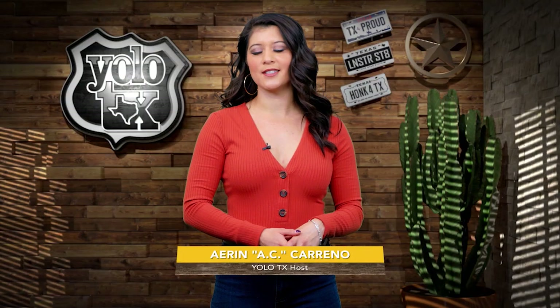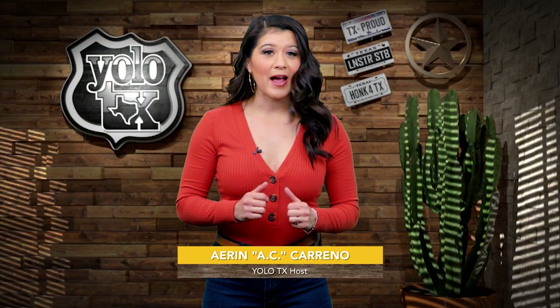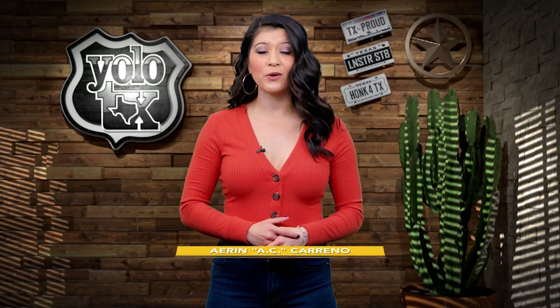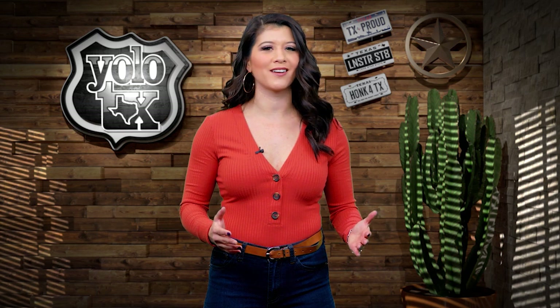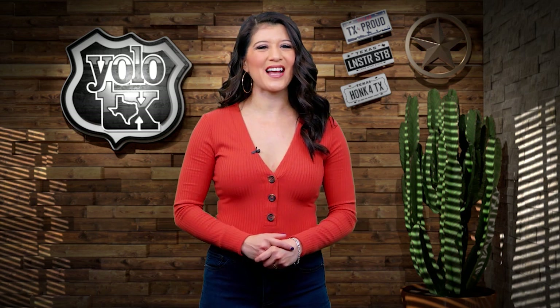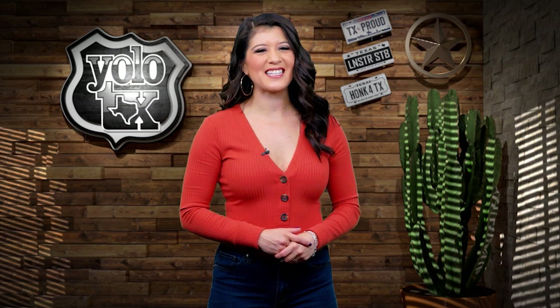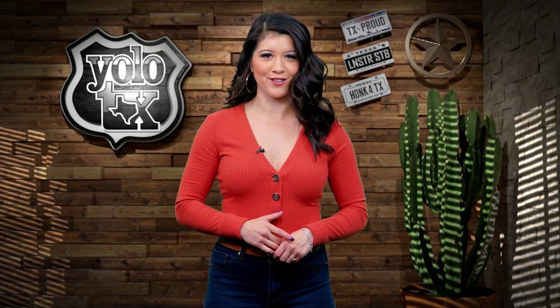Hey y'all and welcome back to Yellow Texas. If you're anything like me, Christmas shopping is a little bit of a struggle trying to come up with the perfect gift, but have no fear, we've got you covered. For our next destination, we take a deeper look into some of the best bags in the entire United States, and their factory just happens to be right here in Texas. You guys ready to visit the masters in handcrafted leather goods?